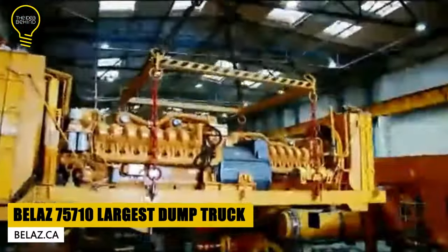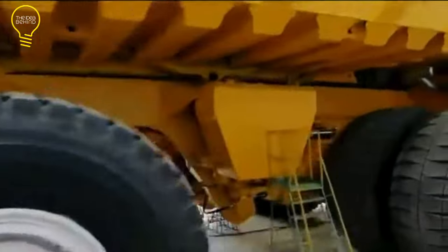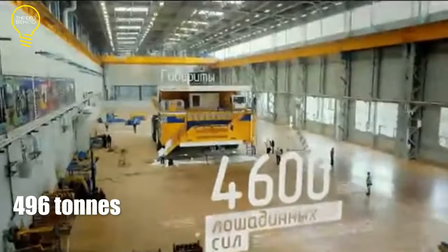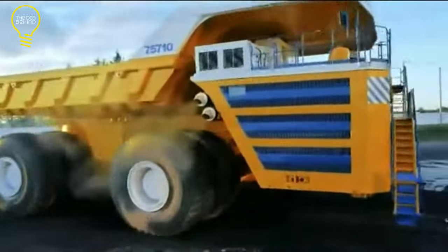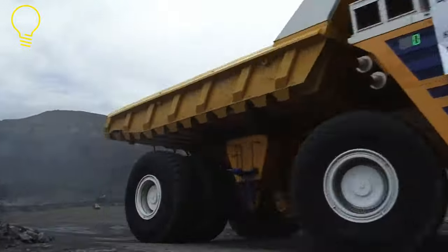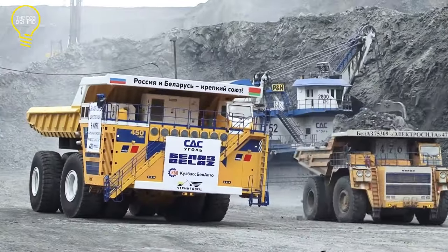Belaz is a Belarusian-based company known for producing large dump trucks. The world's largest dump truck belongs to this company — the Belaz 757 Ton. It weighs 360 tons and has a payload capacity of 496 tons, with an estimated price of $7.5 million. Belaz trucks come in two types based on transmission: hydro-mechanical transmission, which uses fluid with a pump to run the wheel, and electro-mechanical transmission, which uses electric motors to drive the truck.